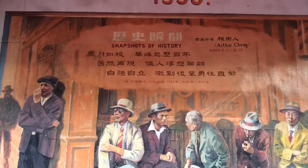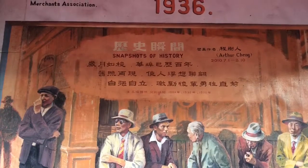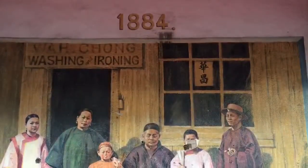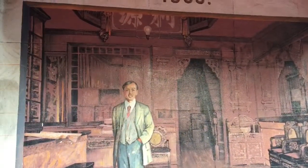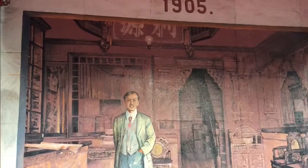During the Komagata Maru incident in 1914, the Chinese immigrants were neglected by the Canadian government as they were focused on the overpopulation of Indians in Canada at the time. This allowed for many Chinese to move to Canada to begin a new life for themselves.